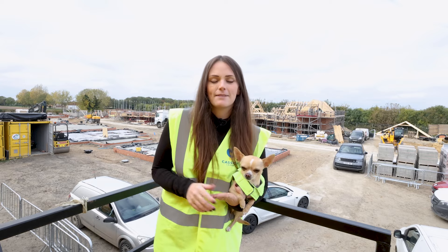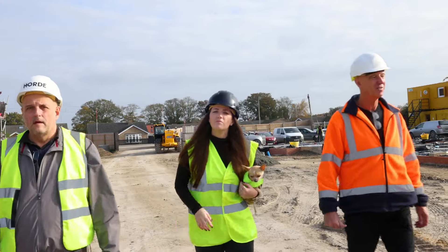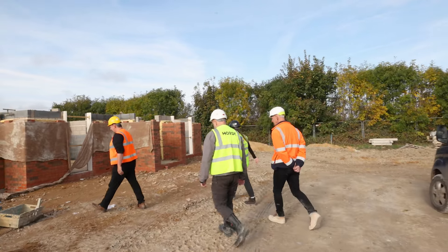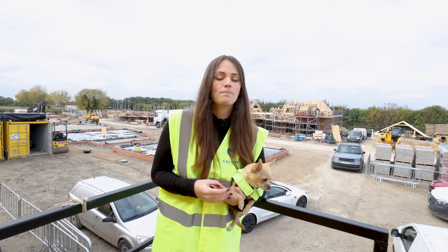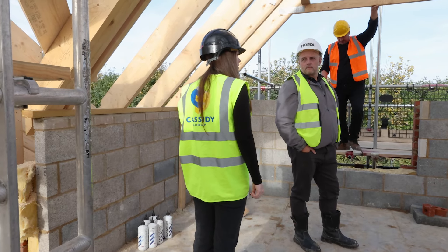Every single month we first of all have a walk around the site — myself, John the main guy at the contractor, normally David my employer's agent, and anyone else that wants to join. We walk around, obviously see the progress, normally discuss that we're all very happy with it, and we discuss any negative points that may have happened or details that need to be discussed or agreed.